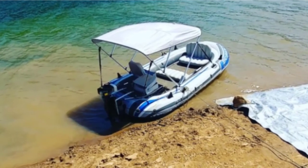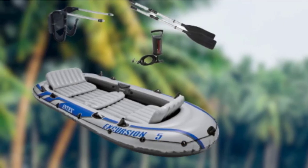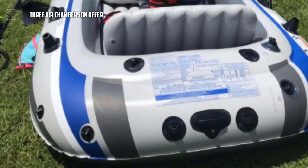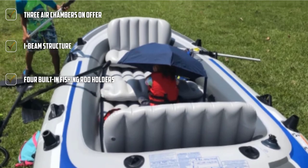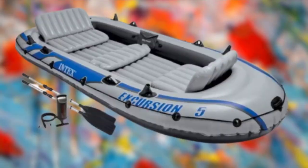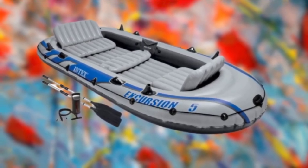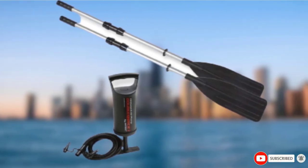The number 8 position is held by the Intex Excursion 5 Inflatable Rafting and Fishing Boat. This fishing boat is inflatable and comes along with the entire set, including oars and a motor mount, so you will not have to buy accessories separately. With the I-beam structure, it is very sturdy. It consists of three air chambers which increase redundancy. The two inflatable seats come with backrests for comfortable sitting. With four built-in fishing rod holders and a gear pouch, it can accommodate five people quite easily.